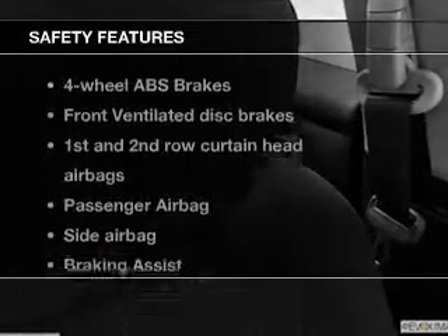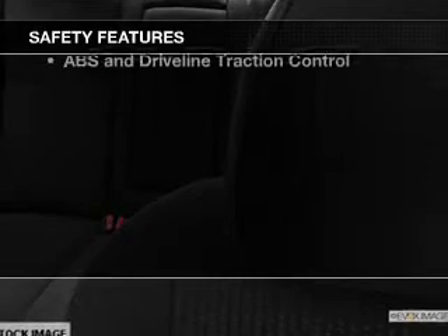If safety is a high priority, rest assured knowing that these top safety components are included: front ventilated disc brakes, curtain head airbags, passenger airbag, side airbag, traction control, stability control, and independent suspension. Call today to schedule a test drive.